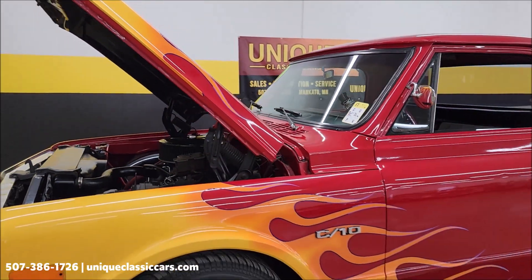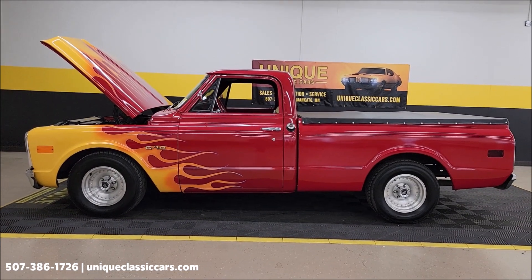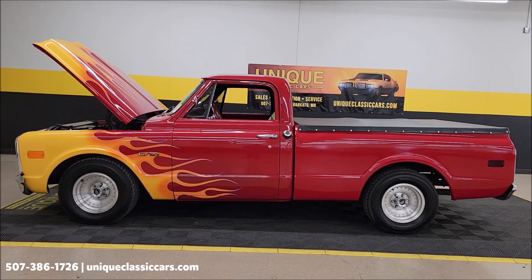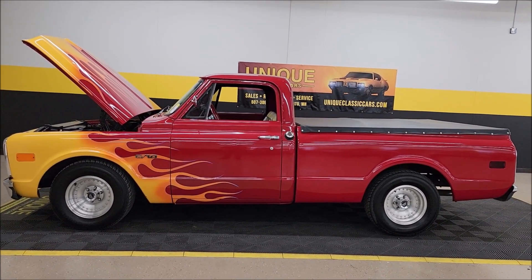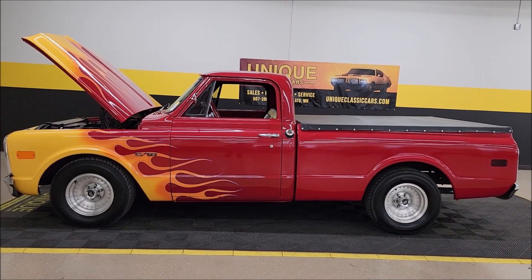1969 Chevrolet C10, regular cab short box with a chop top. Give us a call at 507-386-1726 or visit UniqueClassicCars.com — click the link down below in the description. Remember, we do consider trades, financing is available, we can assist with transportation, and this vehicle may be eligible for an extended service contract — consult with your sales associate when you call in or email.